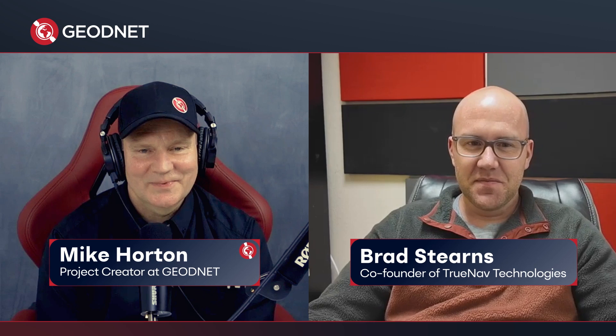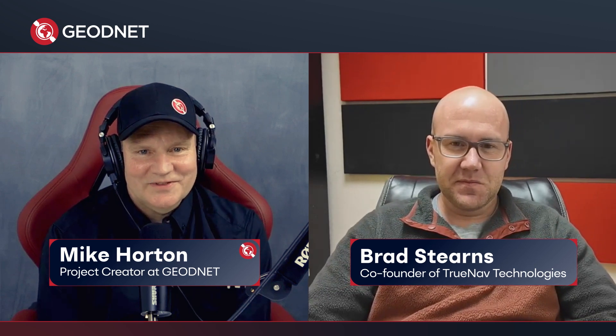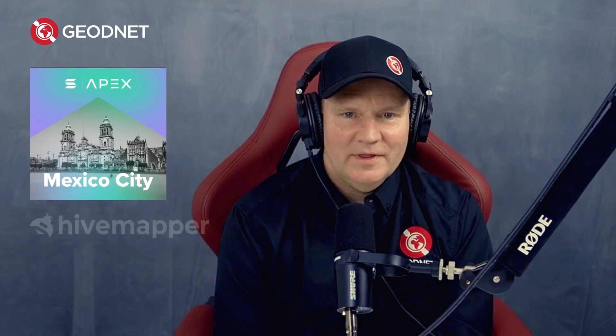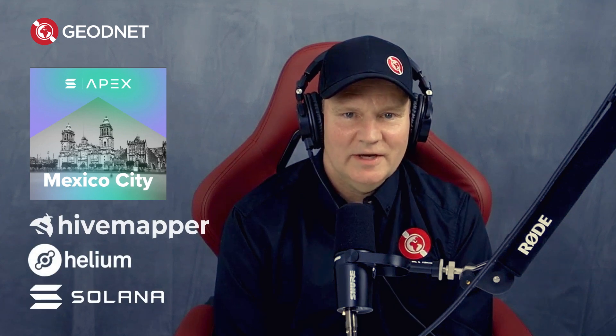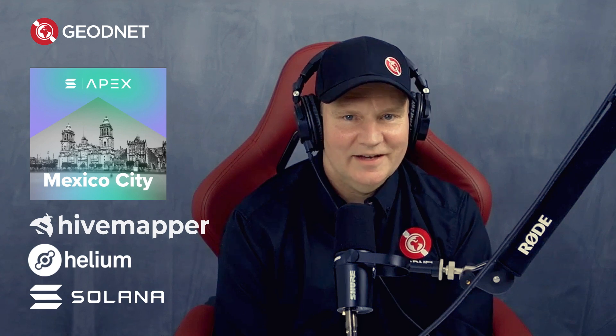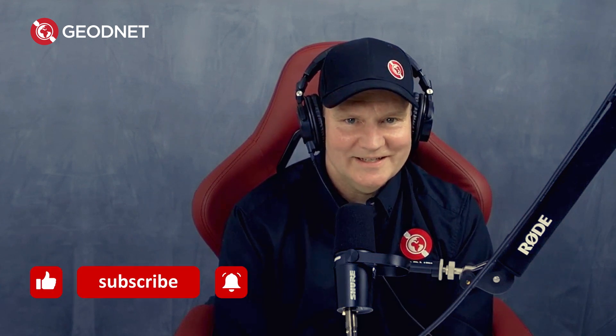Thanks so much for sharing your story, Brad. I want to pass on a little GeoNet news as well. I am headed down to Mexico City for the Solana APEC event, where I'll be on a panel with Hive Mapper, Helium, and the Solana Foundation talking about DePIN, as well as giving a talk on GeoNet and the future of robotics. I look forward to talking about that next week, as well as having our head of GNSS on to talk about base station technology. As always, please like and subscribe, and I wish you happy mining. Mine the sky.